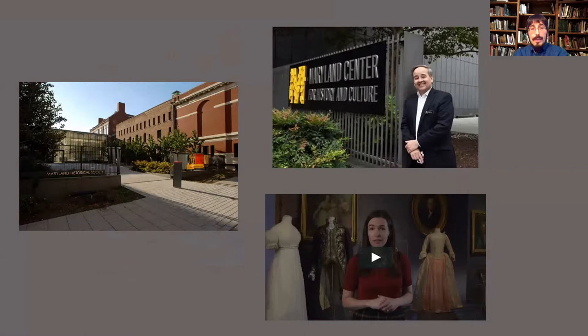Our good colleague Mark Letzer is the president and CEO of the Maryland Center for History and Culture. His vice president for collections, Allison Tolman, also participated in discussions. Through meetings with them, Rebecca and I met with them considerably. We decided this really made a lot of sense to do. The reason to involve Maryland Center is because they have the largest collection of Joshua Johnson paintings in America.